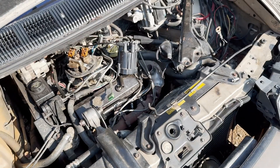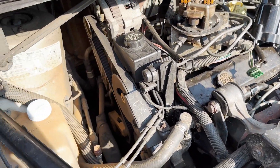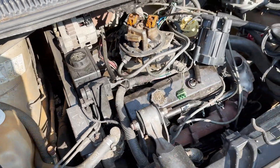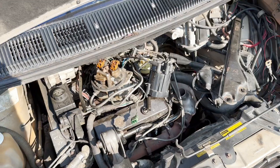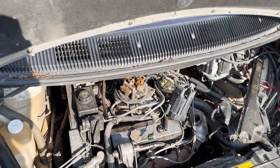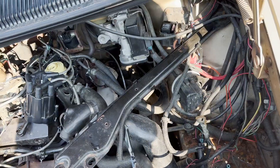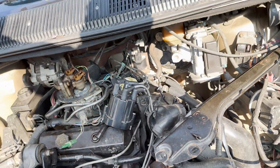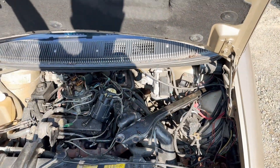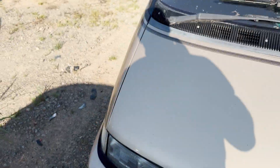Let's see what we got for a motor here. There we go — 3.1 liter with throttle body injection. I bet that thing was a turd. Automatic transmission. At least it gives you a little bit of room to work on this thing. There's a distributor. This thing is just so weird.